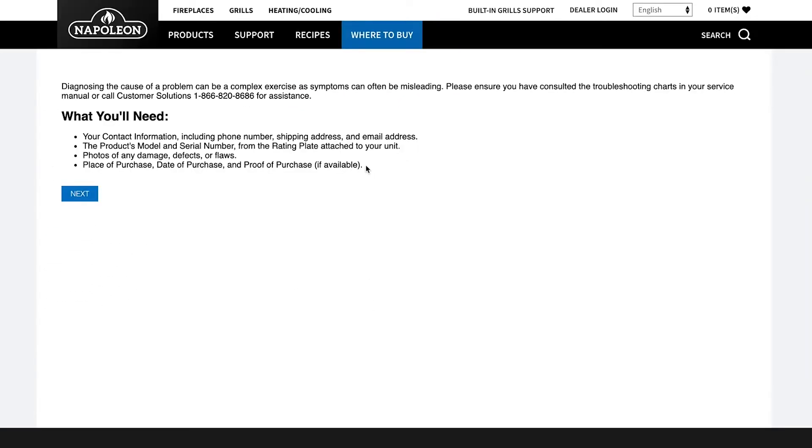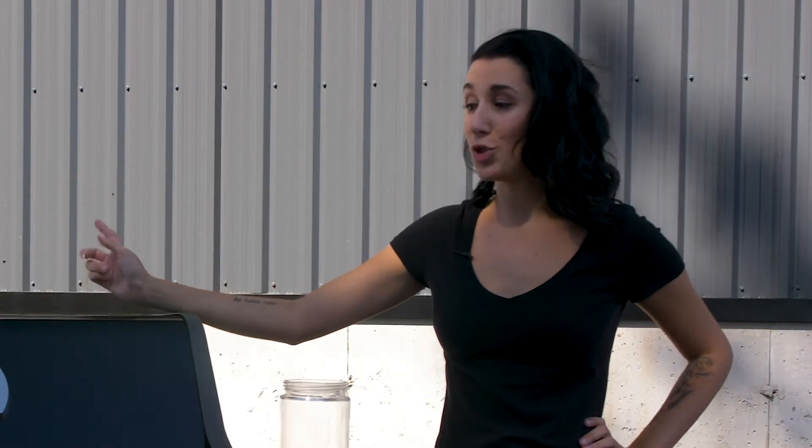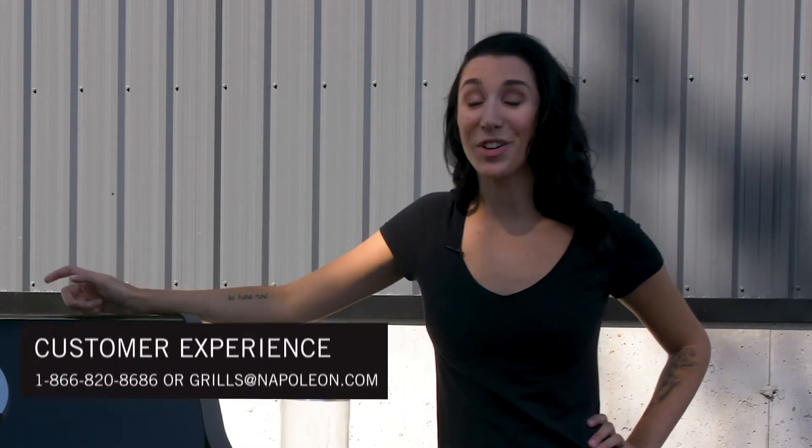From there you can submit all the information regarding your claim and it will go directly to our warranty team. The last option — if you don't like the internet, which probably means you're not watching this video — you can give our department a call and they'd be happy to walk through a warranty claim with you.